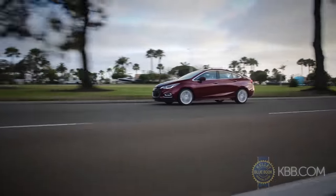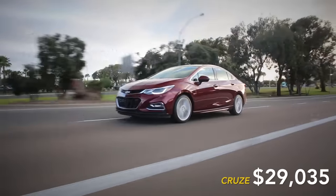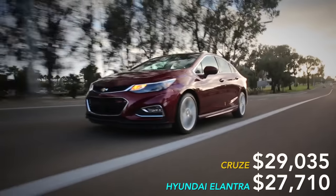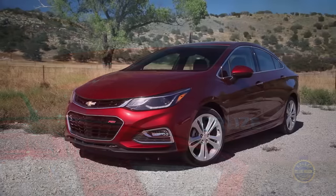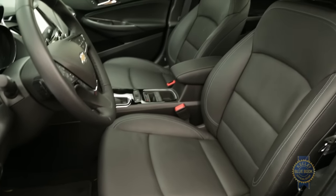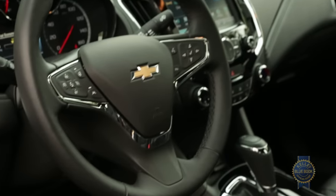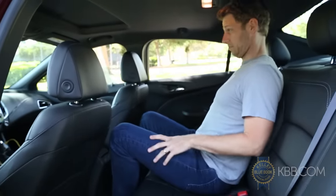And yet, despite having the lowest base price, this particular Cruze's as-tested price rang in more than $1,200 higher than the next most expensive car in our comparison, even after accounting for the $1,000 RS package — which, for the record, looks great. Lacking adjustable driver-seat lumbar support, a dynamic cruise control option, or a roomy backseat, the Cruze struggles to justify its price premium.